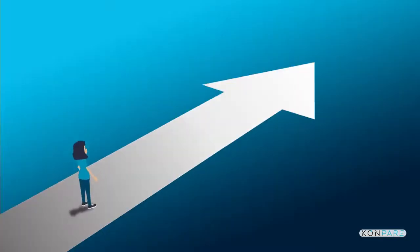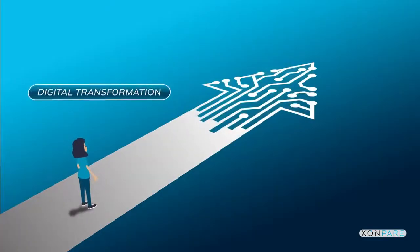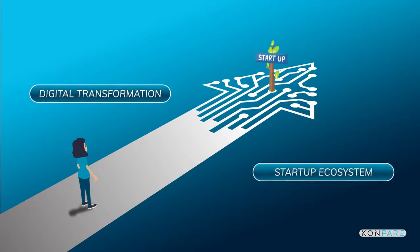Somehow, she wanted her business to leverage digital transformation and emerge beyond the startup ecosystem.